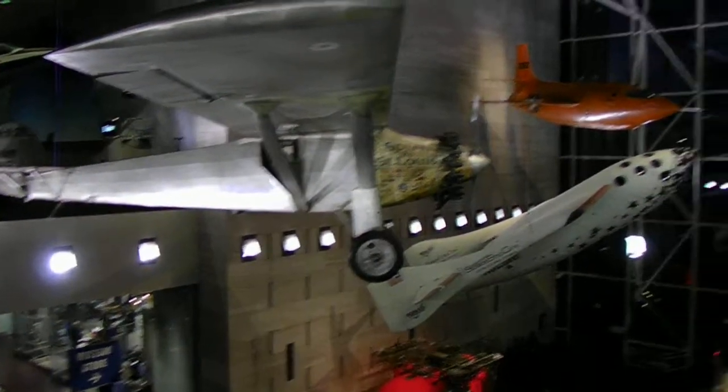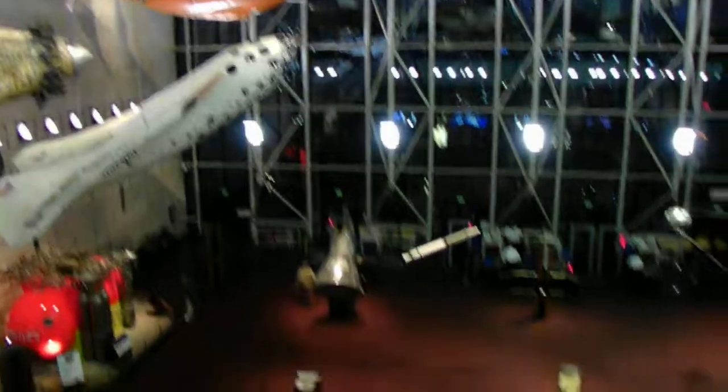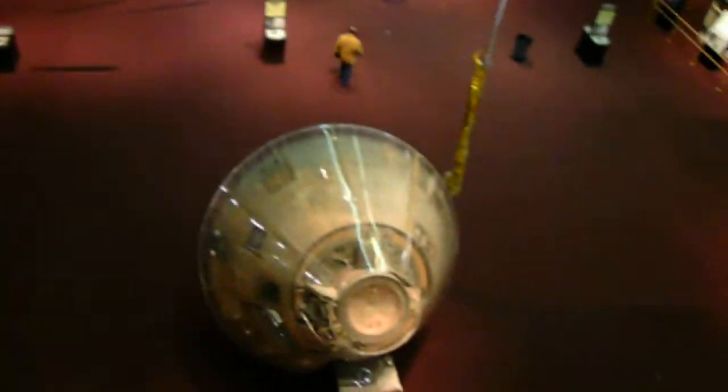Inside the lobby of the National Air and Space Museum, Smithsonian in DC. Some futuristic things hanging here.